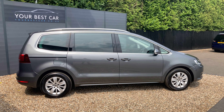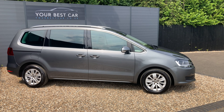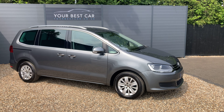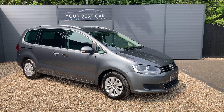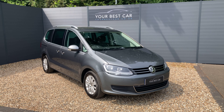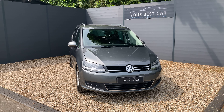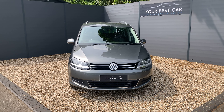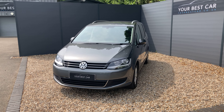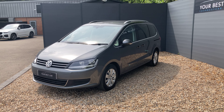Before I get into the walk around I'd just like to answer two of the most frequently asked questions that we get here, which are: do we take part exchanges and do we offer finance? The answers are both yes. We will take your part exchange and we can even pay off outstanding finance on your current car. We are industry-beating with our low APR finance rates. If finance is the route for you then please get in contact with us or visit our website yourbestcar.co.uk.